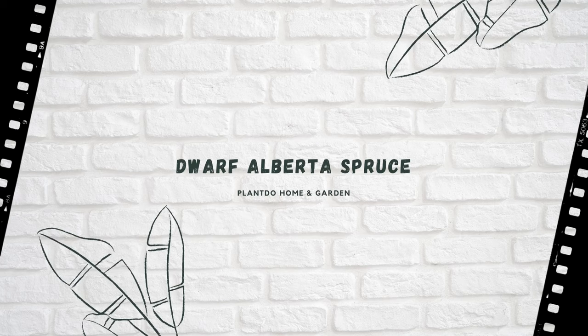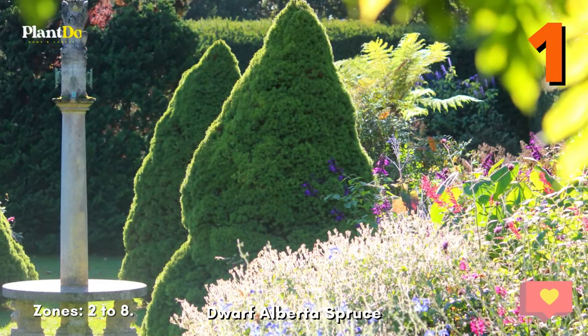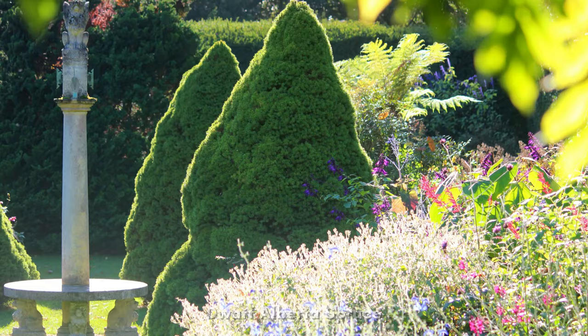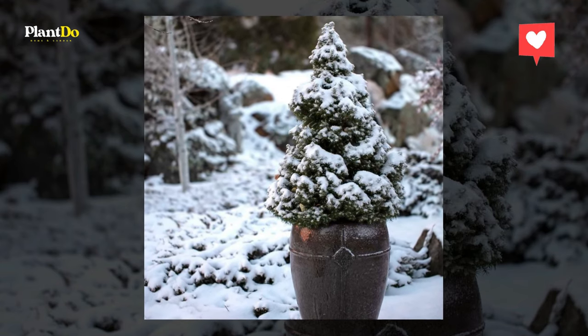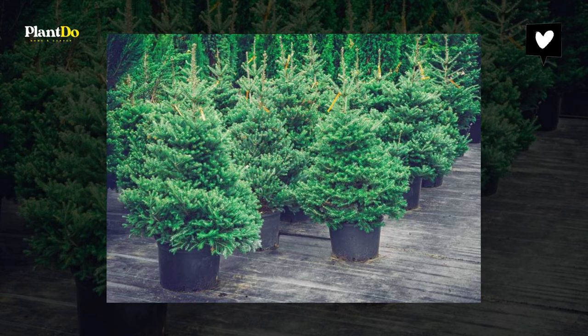Number one: Dwarf Alberta Spruce. With an attractive conical shape and compact size, dwarf Alberta spruce has developed quite a following. You will even see it offered in late fall as a miniature Christmas tree. Dwarf Alberta spruce grows only 2 to 3 inches a year, topping out at about 8 feet. Cultivars of this dwarf conifer are available with green or blue-green needles. It is hardy in USDA plant hardiness zones 2 to 8.